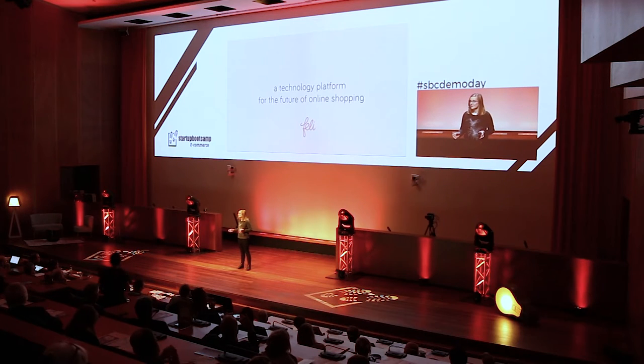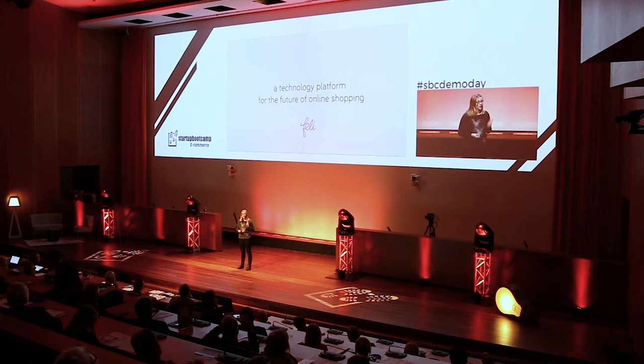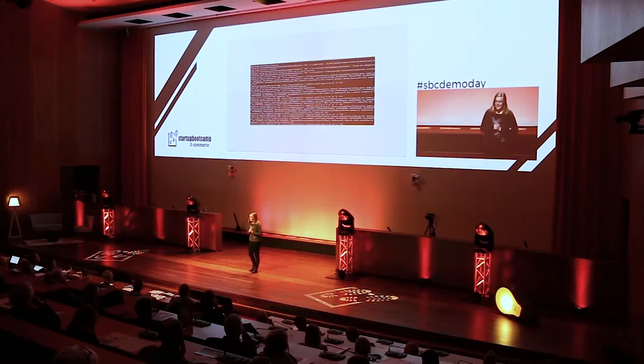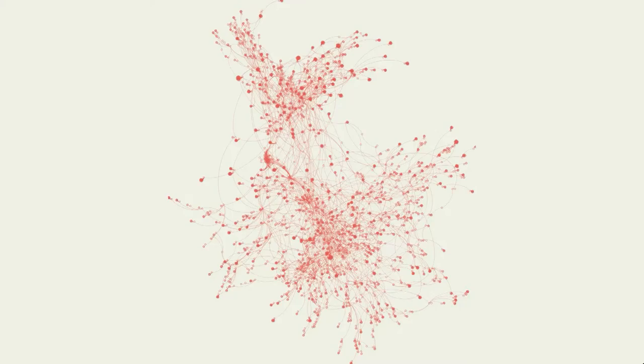So, that's why we're building Faley. Faley is a technology platform for the future of online shopping. And to shape this future, Faley focuses on two things: the user is always front and center, and the user gets help when he needs help. Sounds logical, right? But as we've seen, this is nothing like the real customer experience today. Here's an action shot, and here's another look at her brain. With a brain like hers, Faley can help you find pretty much anything online.